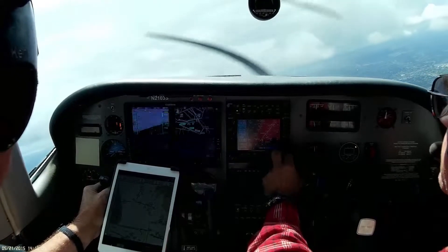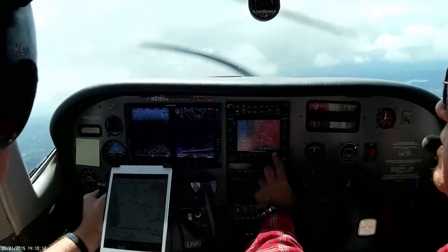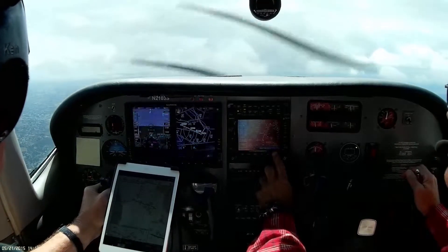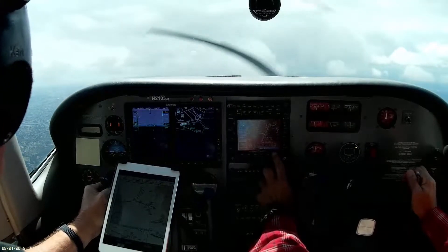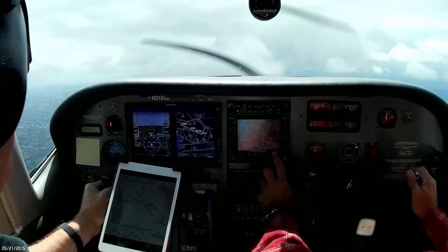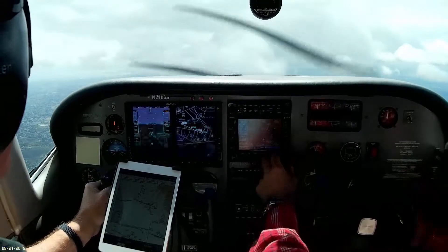S-4200, cleared localizer runway 27 approach. S-4200, I'm a little slow. S-4300, 3 miles from Penny, maintain 3,000 until established, cleared ILS runway 28 right, circle to 23. S-4200, cleared for 28 right, then circle to 230, 3CR. S-4200, 675, reduce speed to 170 left.